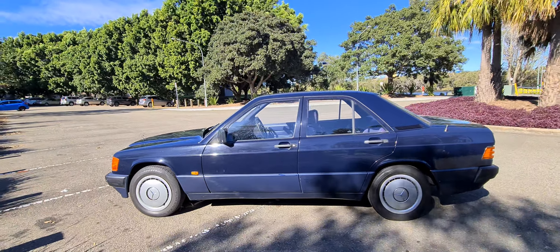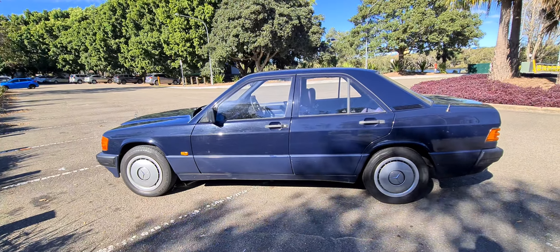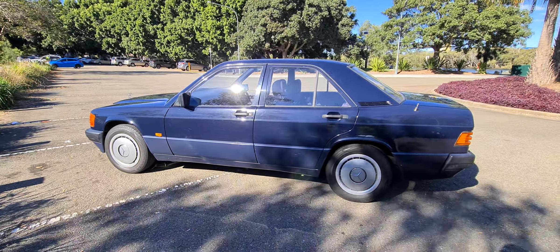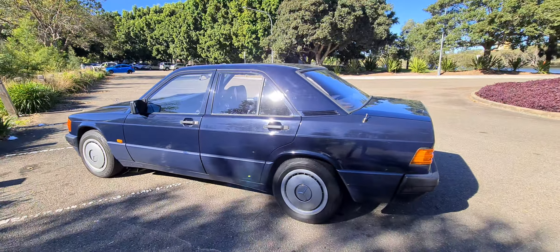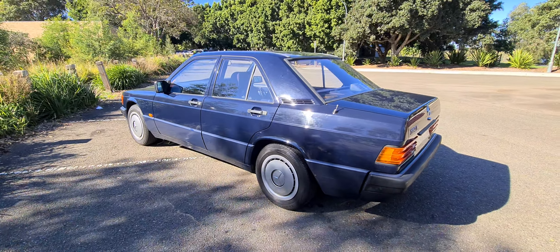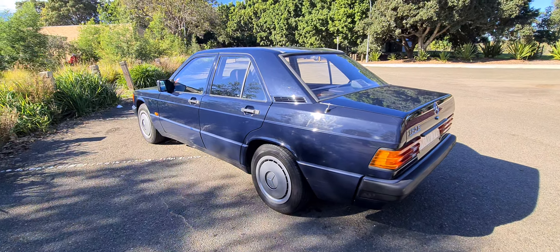The previous owner was an extremely thorough, very fussy member at the Mercedes-Benz Car Club here in New South Wales, which we are a proud platinum sponsor of. The Old Timer Centre has been buying and selling Mercedes-Benz since 1994, only just a year after this car was born.